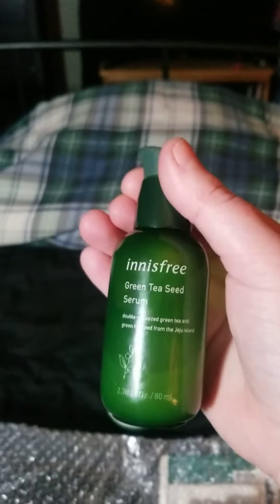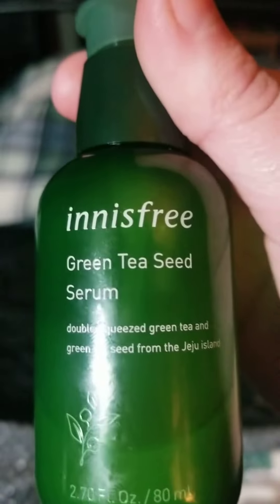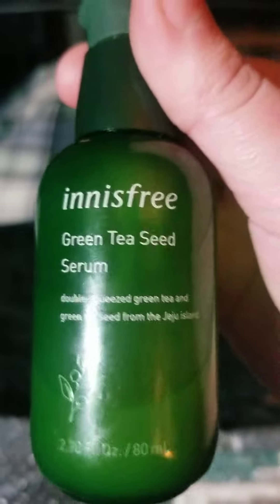I bought this because I actually have a passionate love affair with the green tea serum by the same company. It's Innisfree — not to be confused with Isntree — and this is also available at yesstyle.com.